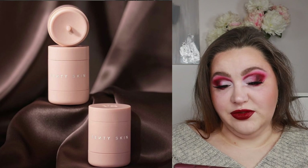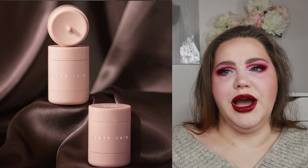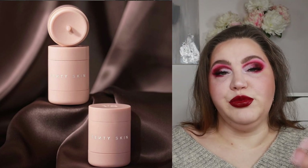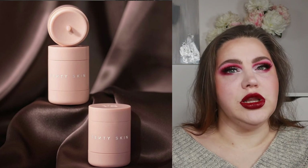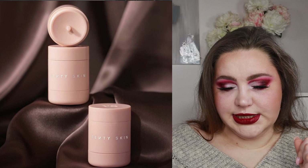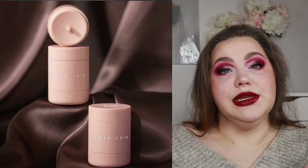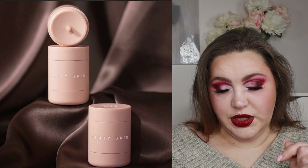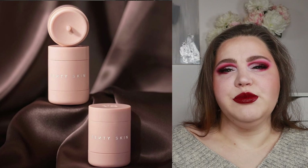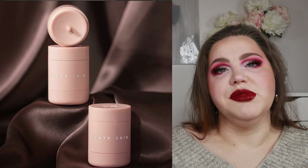Maybe I'll buy this when I run out — I currently have two lip masks, including the Kaleidos one. It is translucent, leaving a clear sheen on the lips, and it's vanilla-scented. This one is probably a yes from me.